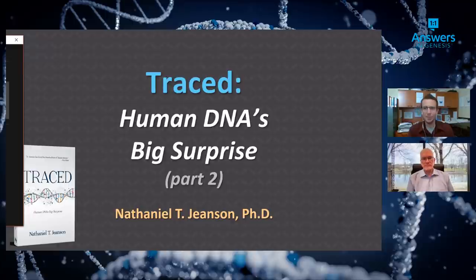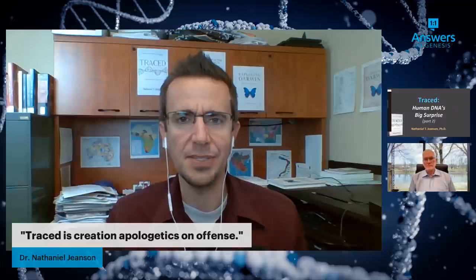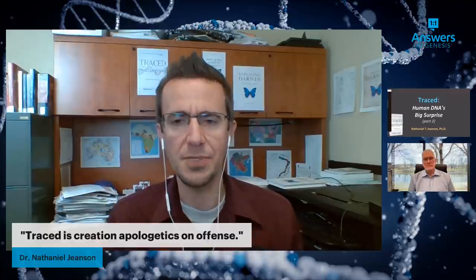Part of the purpose of this series, from Dr. Jeanson's perspective, is to give people a sneak preview of the book — to convey how significant this publication is. Not because of him personally, but because the 4,500-year timescale is a big deal. The state of affairs in the creation-evolution debate is seeing a dramatic role reversal. Creationists have been playing defense for a long time, and now they're playing offense and making major scientific discoveries.